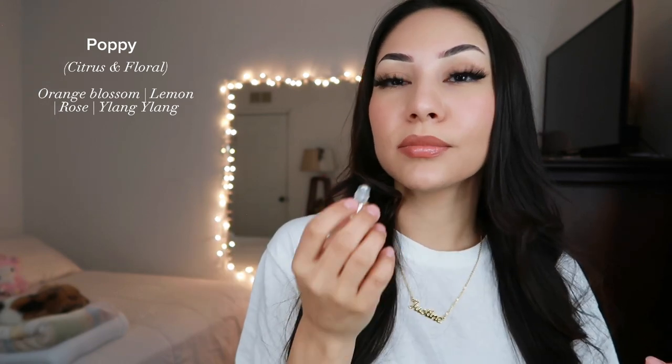The next one is Poppy — a sweet and floral scent with orange blossom, lemon, rose, and ylang-ylang. This one is second to last. It does smell clean, but it's just not my scent. You can definitely smell the orange citrus — orange blossom, sweet floral citrus. It does smell good, but it's not 10 out of 10. I rate this one an 8.